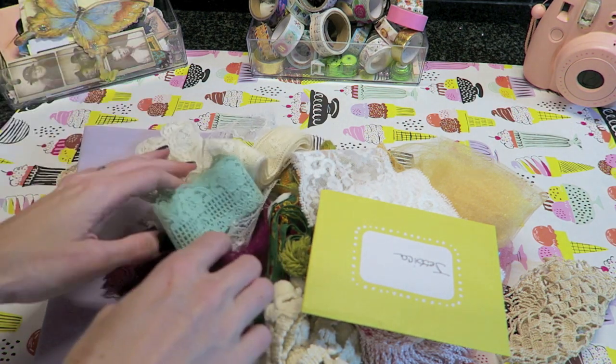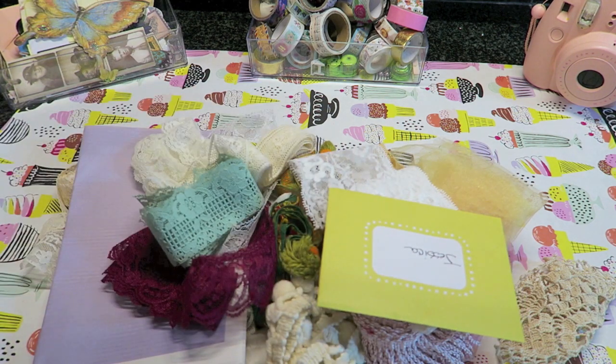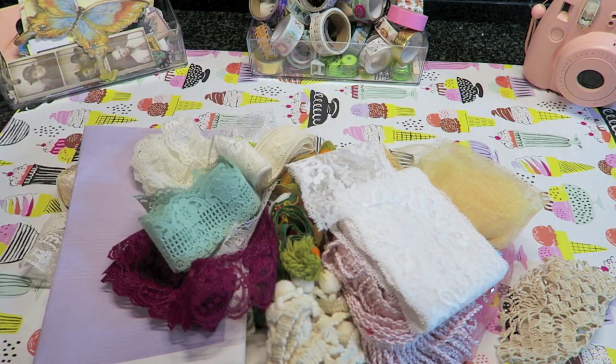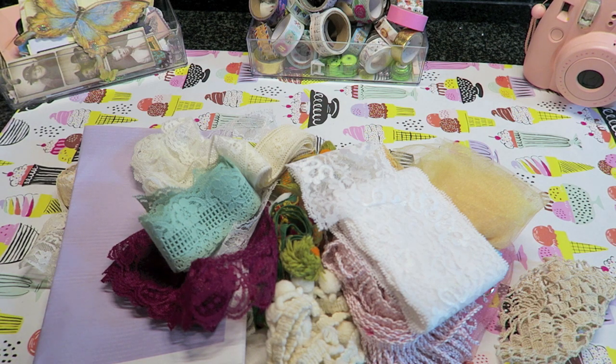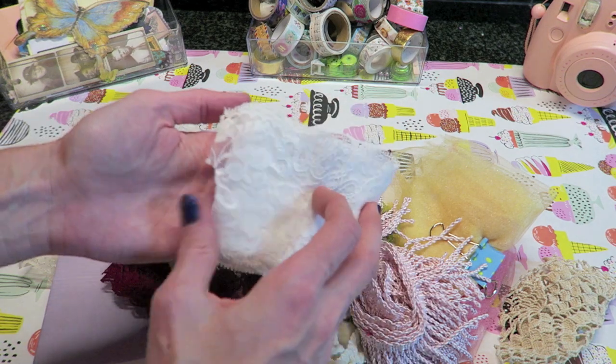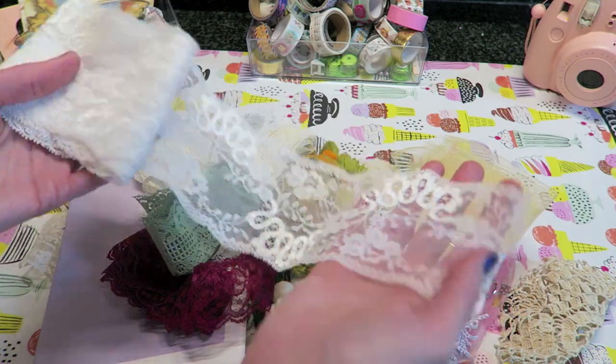She just started making junk journals, you guys, and if you are into them please go check her out. I know she said I don't have to show this on camera, but I just want to spread the love. She sent me a little card, I'll read that off camera. She is literally so talented — when I saw her first junk journal I was like, this is not your first junk journal, but it was! She has a craft room tour from a while ago and her craft room is amazing.